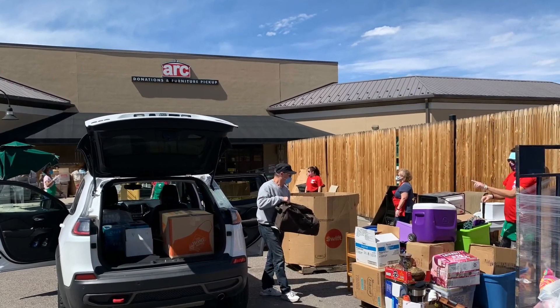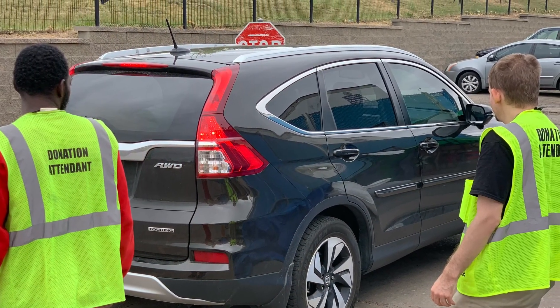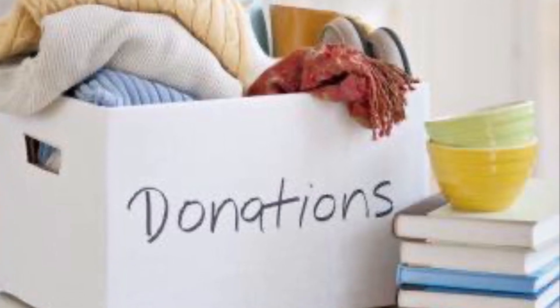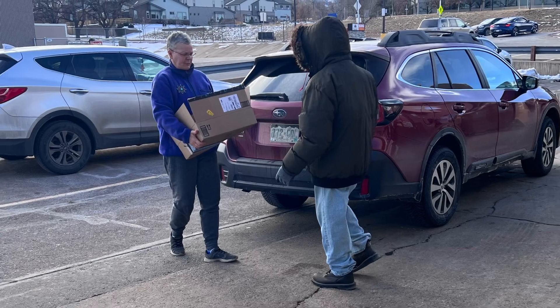Meet the donor at their vehicle. Warmly greet the donor and offer to unload items to be donated. Remember, these items may have sentimental value to this donor. Treat all items the way you would want your donated items treated. Never drop, throw, toss, or comment negatively about items being donated.